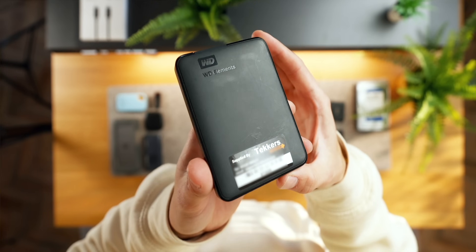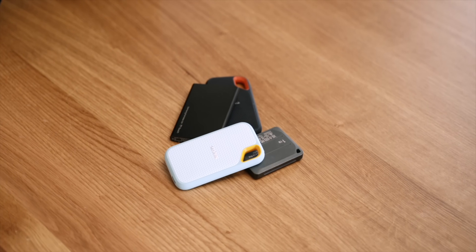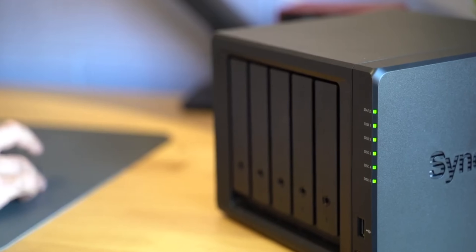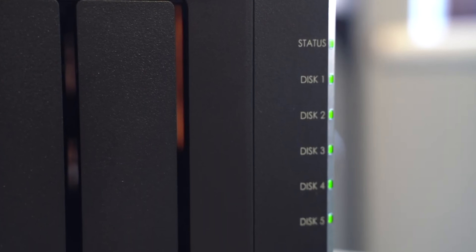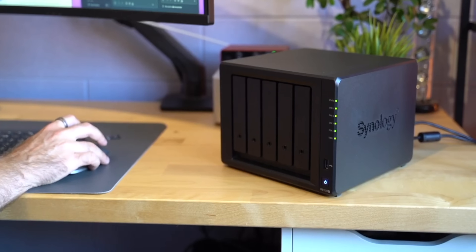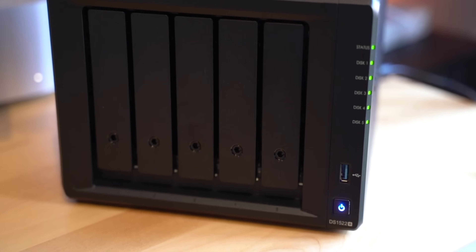One limitation of external SSDs is that currently eight terabytes is likely the largest drive you'll find. To go beyond that you'd either buy multiple SSDs — fine for travel — or consider a NAS for home or office use. With a NAS you can add multiple traditional drives or SSDs and join them into one large pool of storage. We have around 40 terabytes here at the studio with a Synology NAS, and there's a full video about it linked on screen.